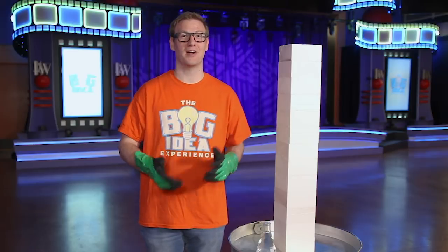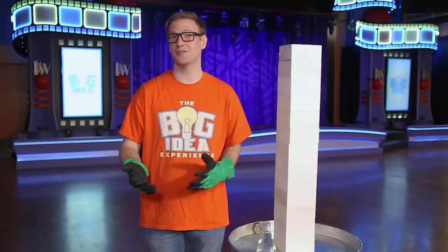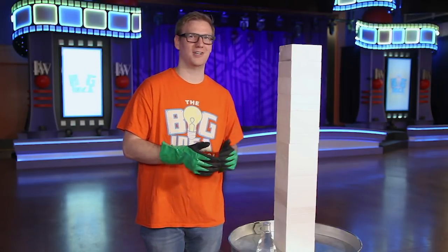Now you might be wondering what I'm standing next to. This is our awesome tower of trust. You see, over time when you tell the truth and do what you're supposed to do, you build trust — and that's what we have here. A huge tower of trust.